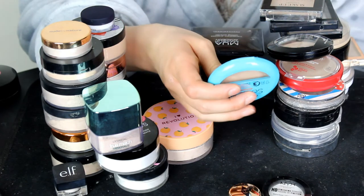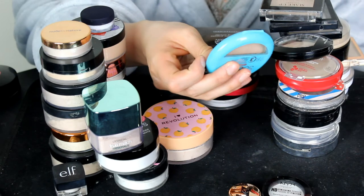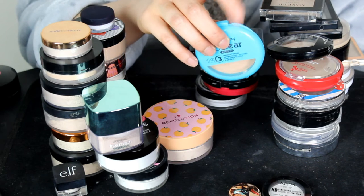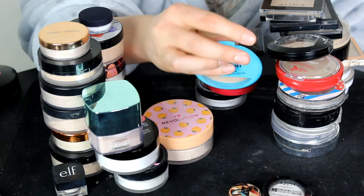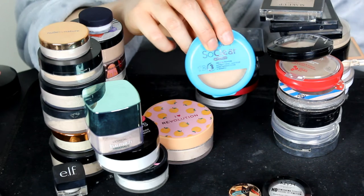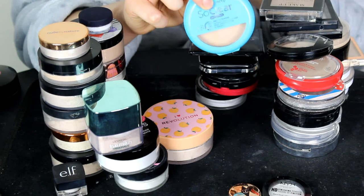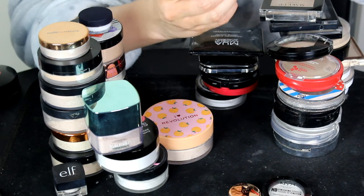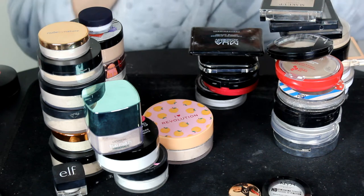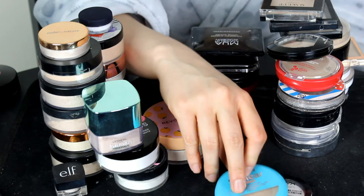The Miss Sporty So Clear Press Powder in the shade Transparent. What's good about this one is it has an antibacterial ingredient, so if you suffer with spots it's great for that. I used to use this when I was really little. It still smells okay, so I'm going to be keeping this powder even though I know it's extremely old.